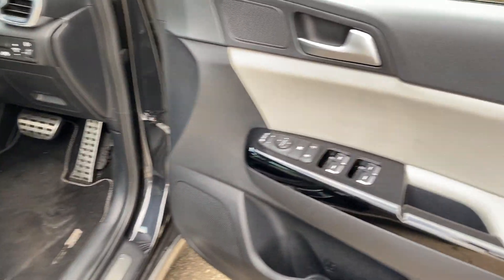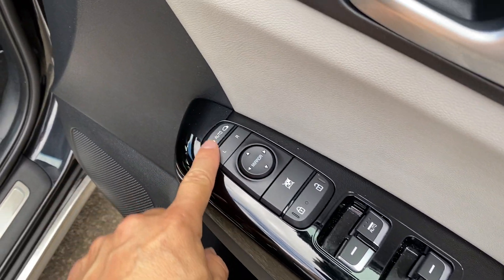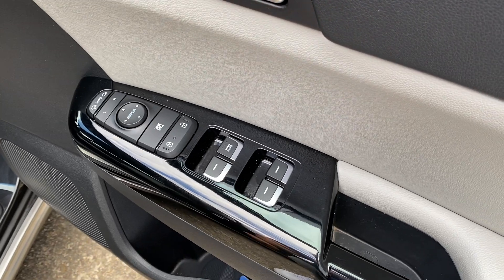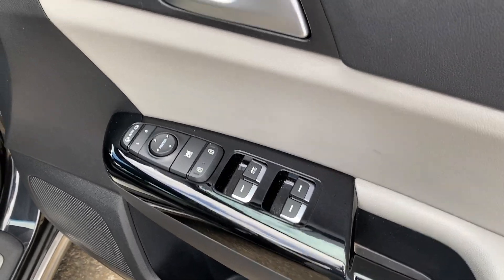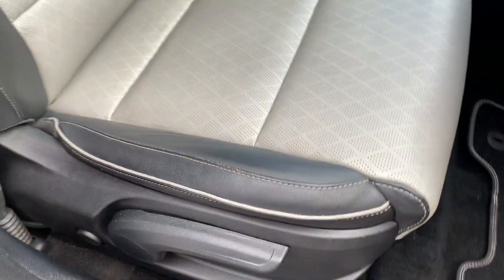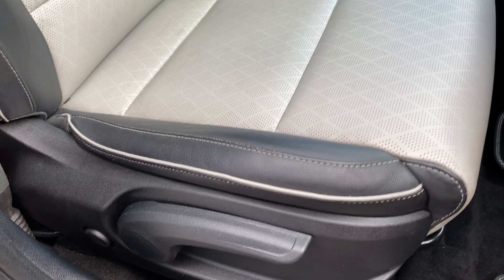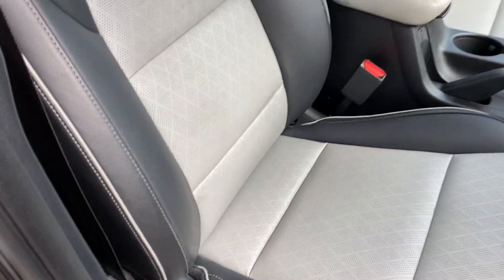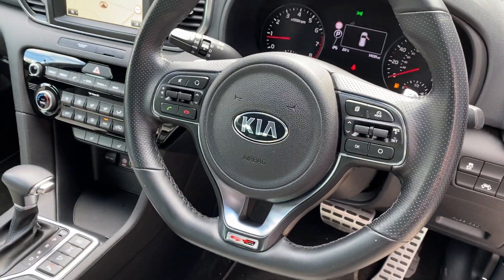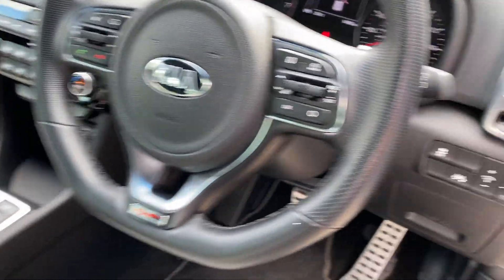You've got that lovely piano gloss black trim, automatic folding mirrors, central locking of course, auto windows, and Sportage sill plates here. Then adjustable seat height, fore and aft, and backrest through there. GT Line steering wheel.